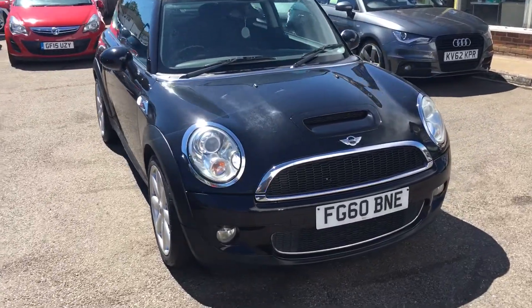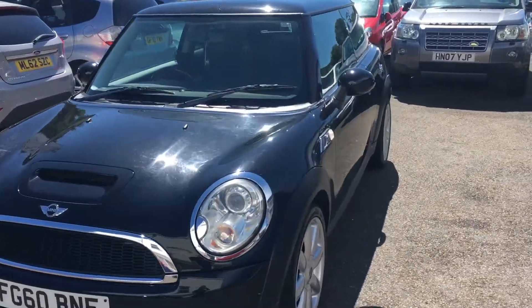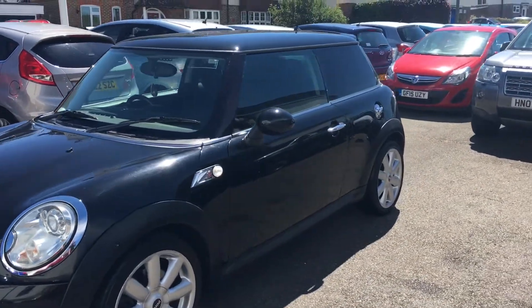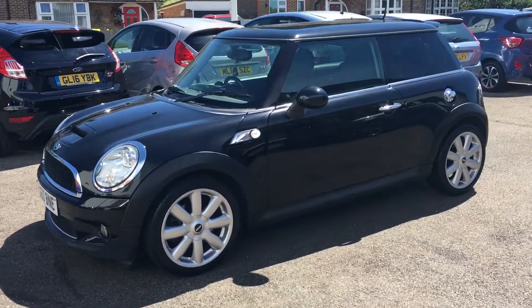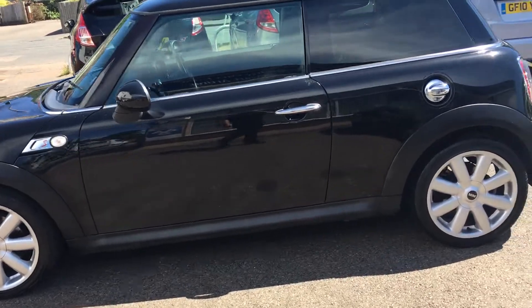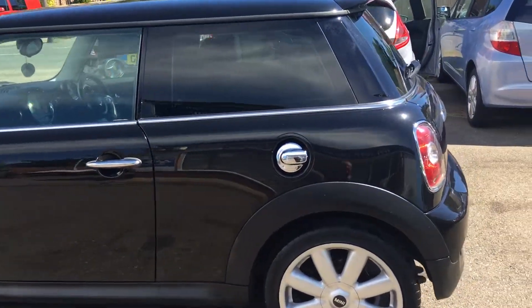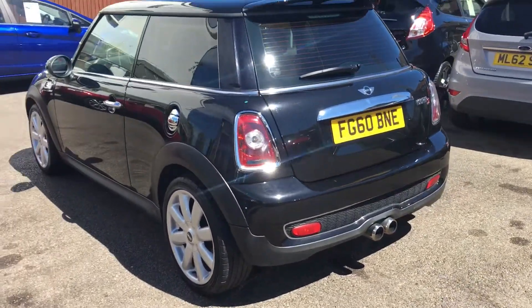Welcome to VFM Auto Sales Greenbridge. Very pleased to present this 2010 on a 60 Mini Cooper S. It has a chilly pack and some other features with it as well. The car's done 60,000 miles and does have a full service history, with invoices included.